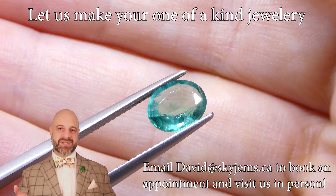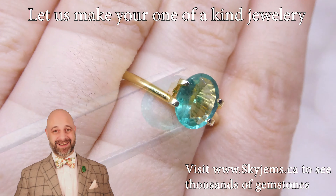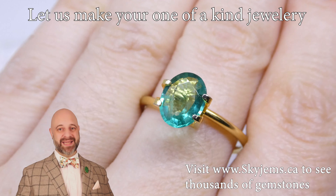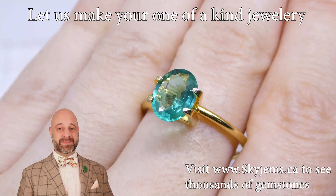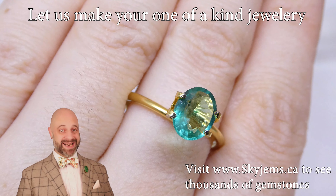With emeralds, bezel setting is tough. A lot of setters won't bezel set emeralds. That's why, if you're making colored stone jewelry, it's often best to go with somebody who knows how to make colored stone jewelry. Setting an emerald is not like setting a diamond.